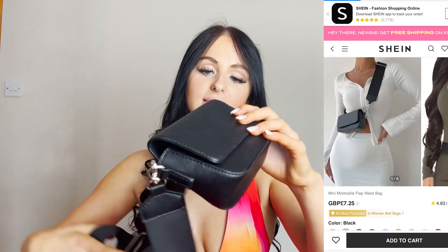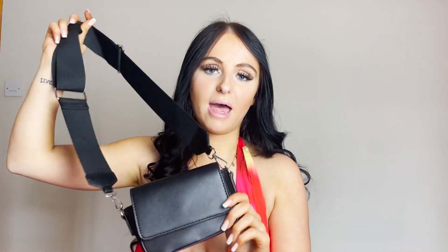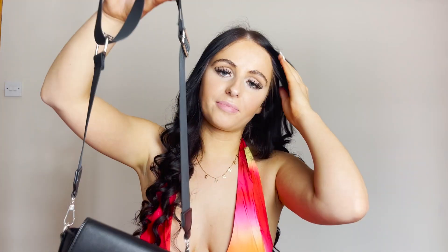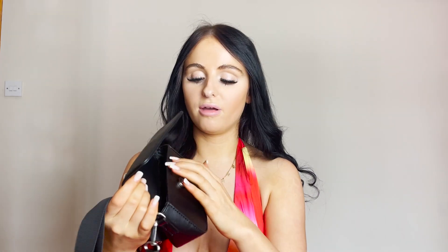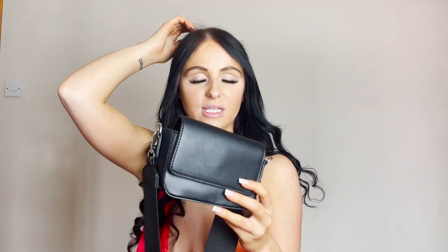Last but not least in this haul, I got this little small bag. I'm not really a bum bag girl, so I thought this black bag would be cute for travelling. I don't really want to take my fake designer stuff, so I just wanted something plain that will go with everything. The only thing I would say is it's really small, so I'm not sure if it's going to fit everything I want. But it's still cute, and if you don't take much out with you, this is perfect.